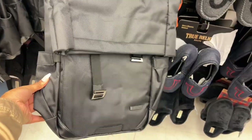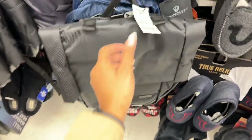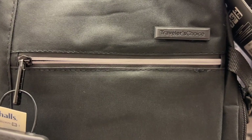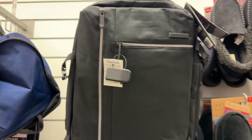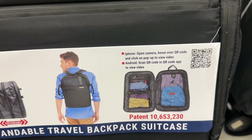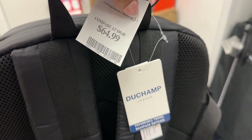This backpack by Traveler's Choice is $49.99, and another style by Traveler's Choice for $24.99. This backpack by Duchamp Pro Travel is a backpack suitcase for $64.99 — not bad.